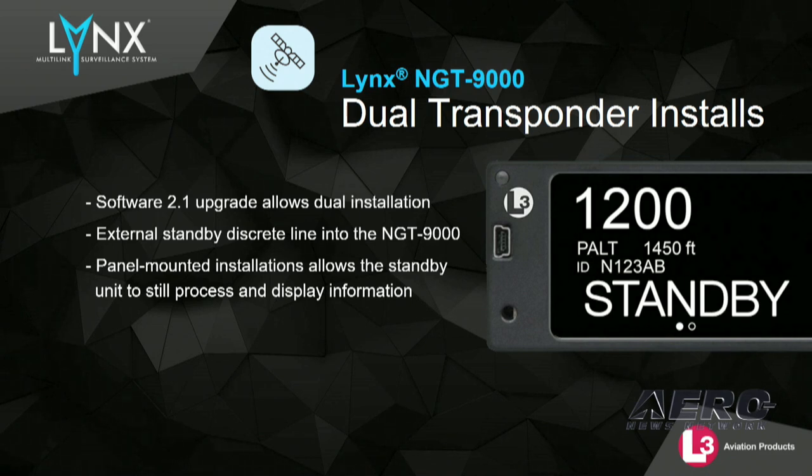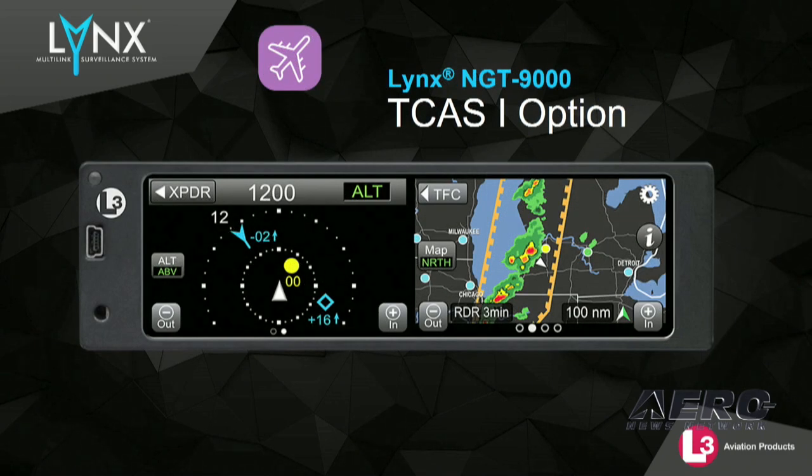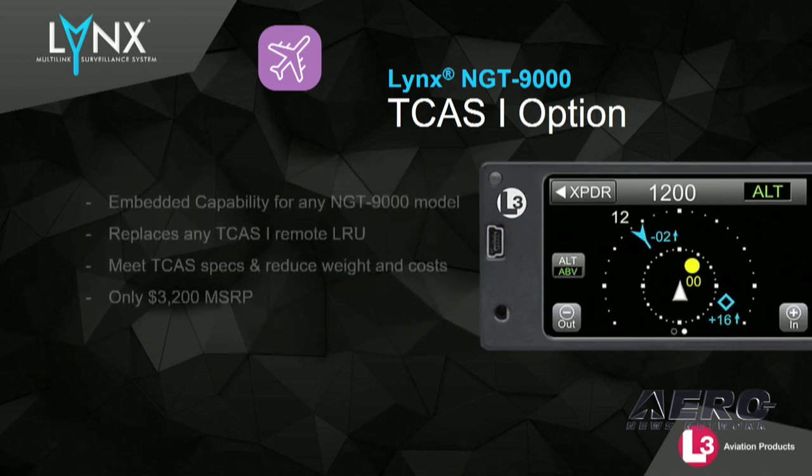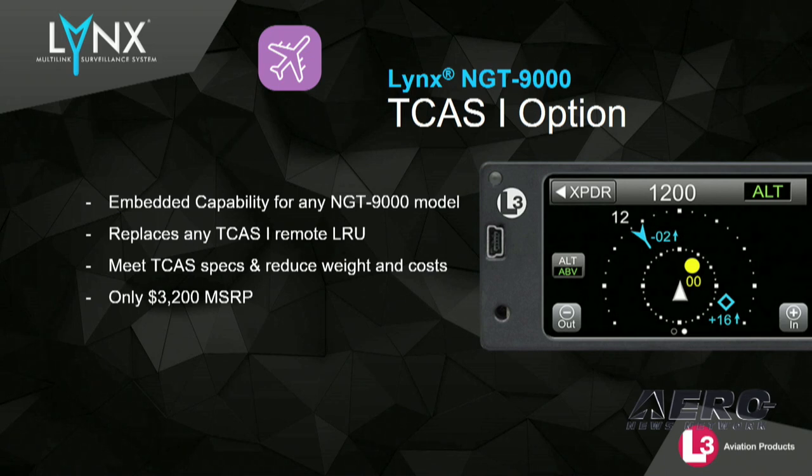Software 2.1 is available and shipping today with updated AML-SDCs for fixed-wing and rotorcraft. What will be next for Lynx? TCAS. In another groundbreaking industry-first, L3 has embedded a TCAS-1 system into the NGT-9000. This new capability is expected to be available in the second quarter this year at an industry-leading price of $3,200.